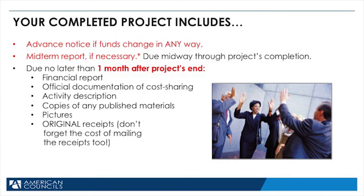When you finish your project, your completed project includes advance notice if funds change in any way, and a midterm report if necessary — if your project is very long, we may require this, and it is due midway through the project's completion. The following are due no later than one month after the project's end: a financial report detailing everything that you spent money on, official documentation of cost sharing, an activities description, copies of any published materials, pictures, and original receipts. Don't forget the cost of mailing the receipts, too.